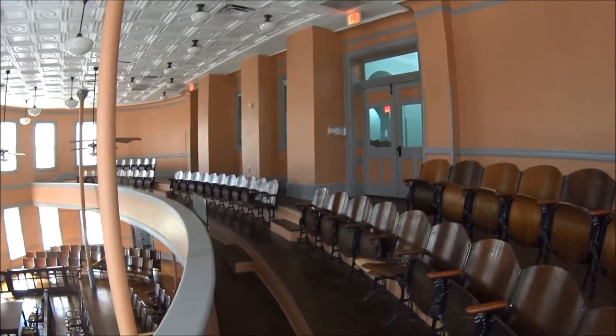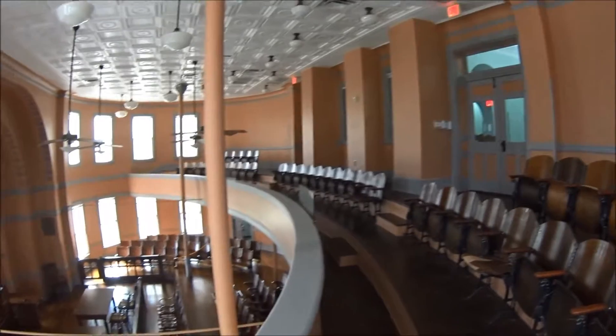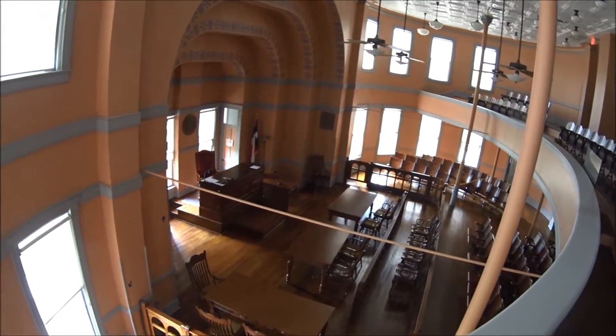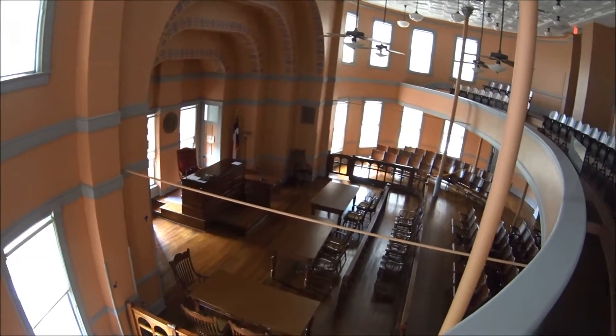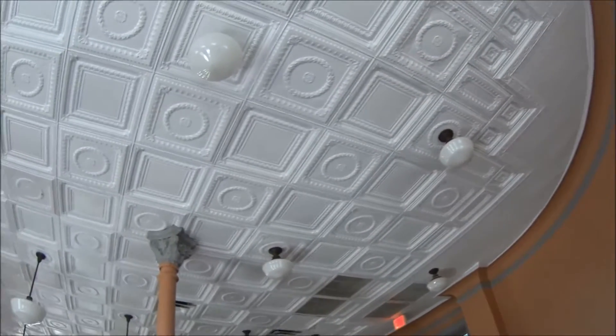This is the view from the balcony here at Lee County Courthouse. There is the main floor down there where the judge, jury, and plaintiff and defendant sit. And this is the balcony. Beautiful ceiling work.